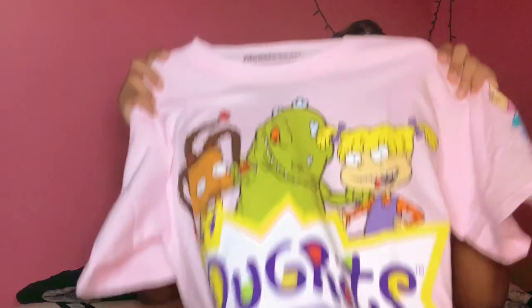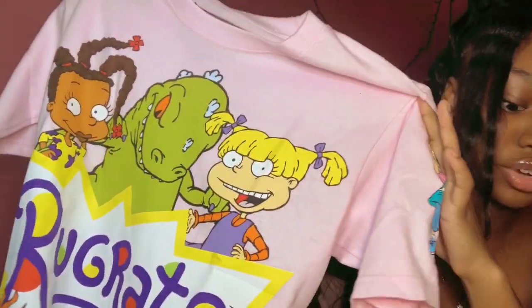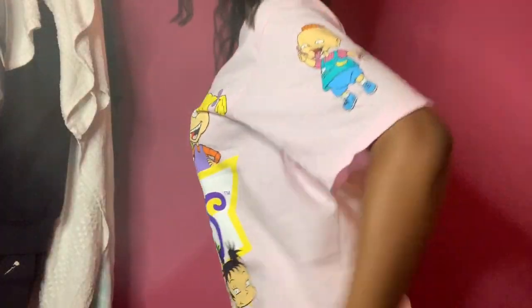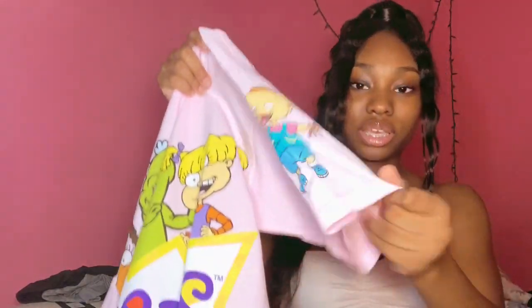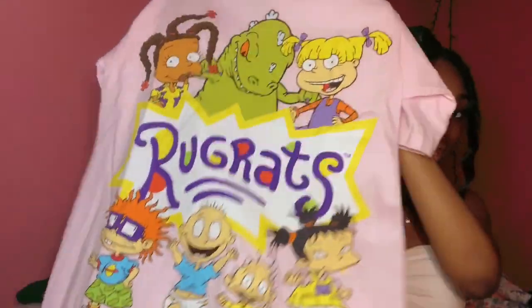I got another graphic t-shirt because I wanted more of them — I have a lot of tight fitted shirts and I don't always want to wear that. This one is a light baby pink and it's really really pretty to me. This is Rugrats, by the way, and it has one of the characters on both sleeves, which is cute. It has a lot of colors so you could wear a lot of stuff with it, and like I said it'll go good with biker shorts.